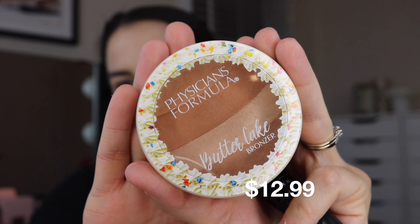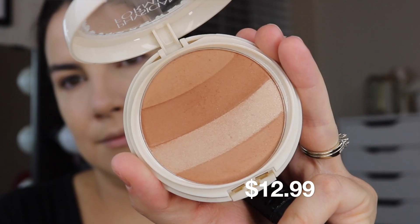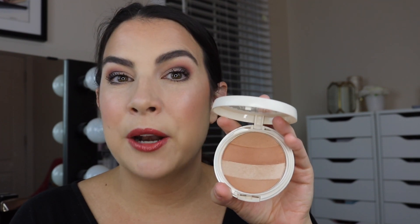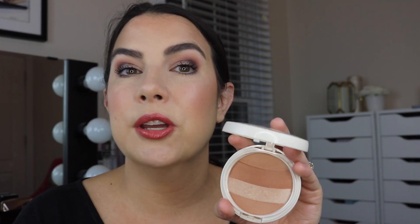Next up we're going to talk about one of these new Physicians Formula Butter Bronzers. They've come out with all these different varieties now and I got the Butter Cake Bronzer because it reminded me of Shimmer Strips. It has the different colors and I thought that could be like strips of eyeshadow or highlighter. Today I am wearing this as my bronzer and my highlight but first, it doesn't smell like the tropical, very overwhelming Butter Bronzer scent — it really does smell more like vanilla. Also the texture is different; typically with a Butter Bronzer you get pigmented color but you're not kicking up a lot of fallout.